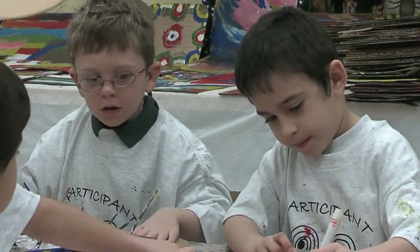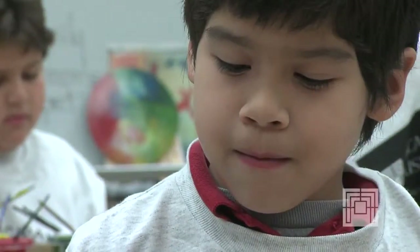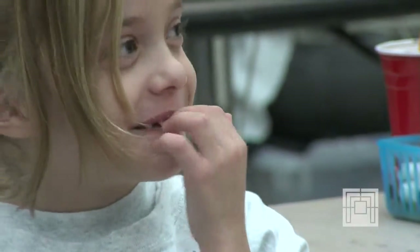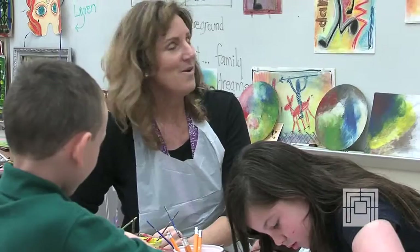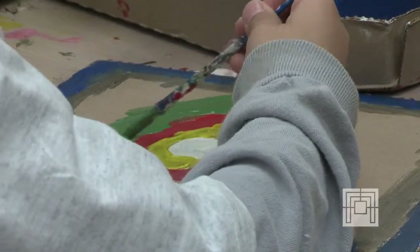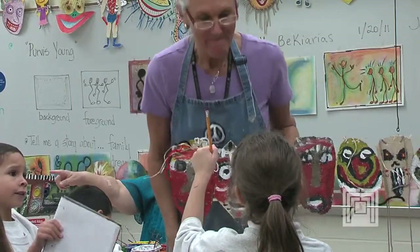The benefits of the Artists in Residency Program are myriad — from the young students that are excited that they get to create art and explore new areas, to the teachers and the revelations that they have of how easy it is to incorporate the arts into their general teaching. The kids look forward to that day when they come and get to be with the artists. We wish we could do it more often, but the solid amount of time that the kids are here is incredible.